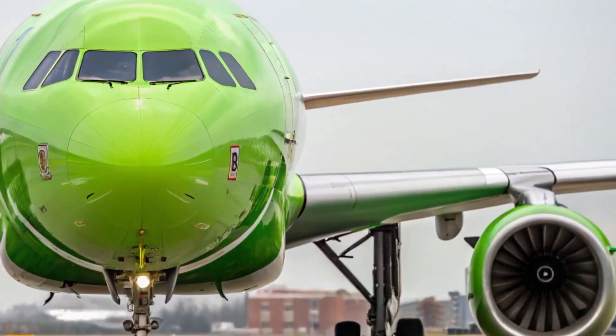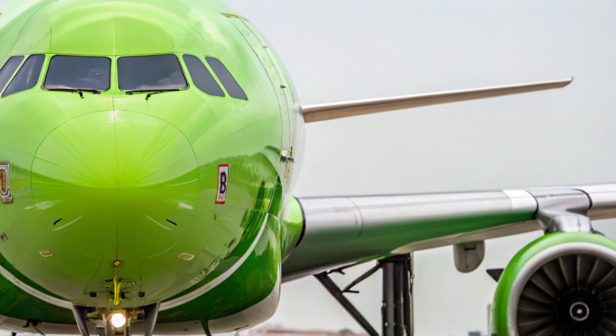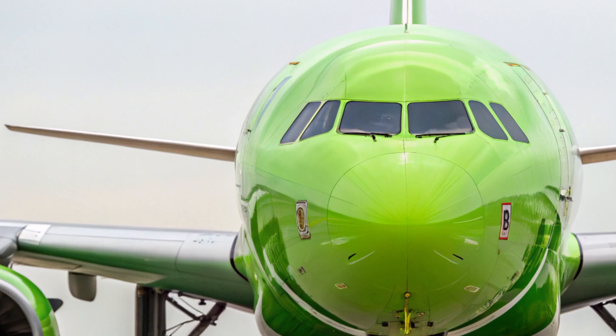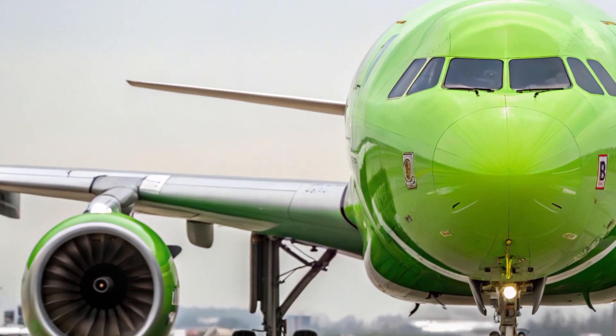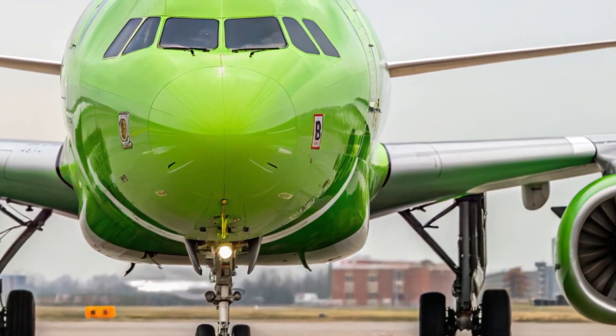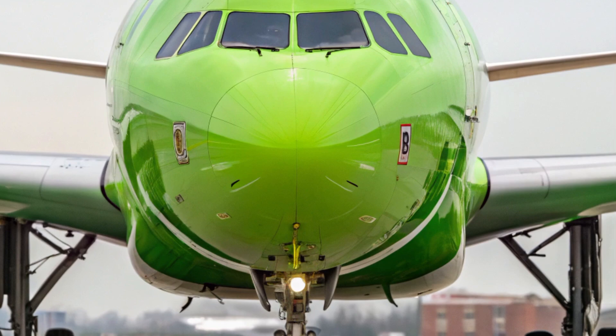Hello everyone, welcome back to the channel. Today we're diving into one of the most exciting developments in commercial aviation: the 2025 Airbus A321XLR. This aircraft is creating a lot of buzz in the aviation industry, and for good reason.